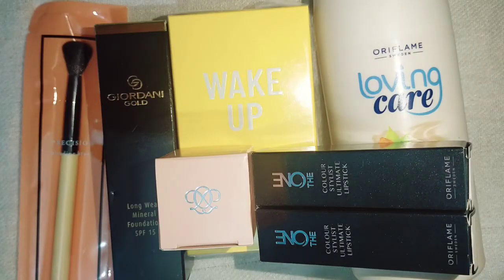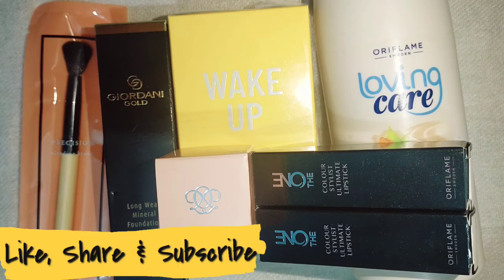So that was the quick haul video for today. Individual reviews will be linked in the description box of each review video. If you liked today's video, don't forget to give it a big thumbs up. If you're new to my channel, hit the subscribe button and click the bell icon for notifications on my latest uploads. Keep sharing my videos, hope you have a great day, stay safe — bye bye!